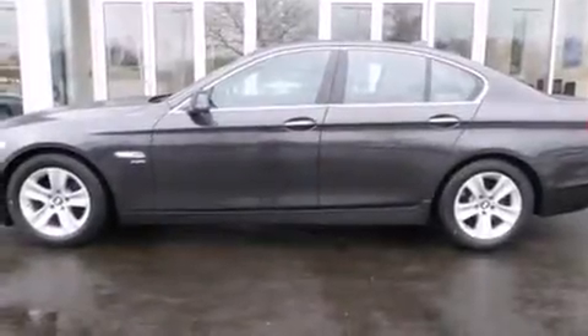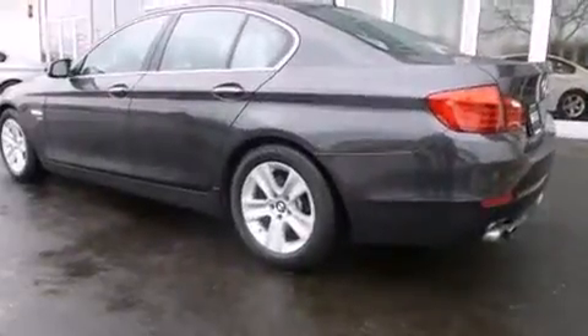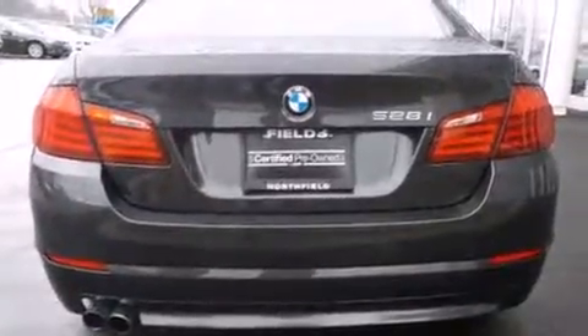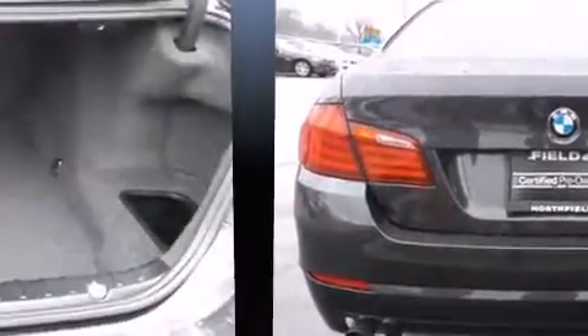This four-door, five-passenger sedan still has fewer than 40,000 miles. It features an automatic transmission, all-wheel drive, and a two-liter four-cylinder engine. A turbocharger is also included as an economical means of increasing performance.